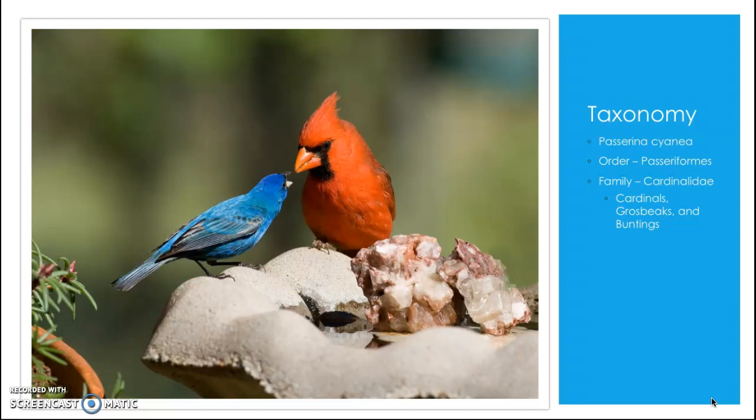Birds in this family are small to medium-sized with long tails, short wings, and fairly long legs and feet, which makes them suitable for perching. Males of these species usually have really bright breeding plumages and are really cool to look at, like this northern cardinal and indigo bunting male.